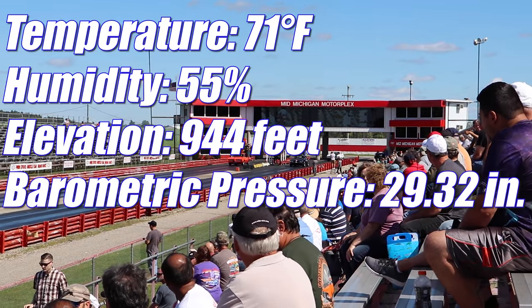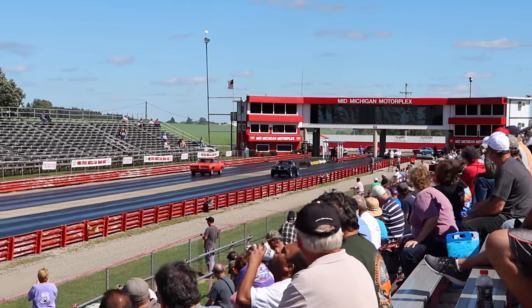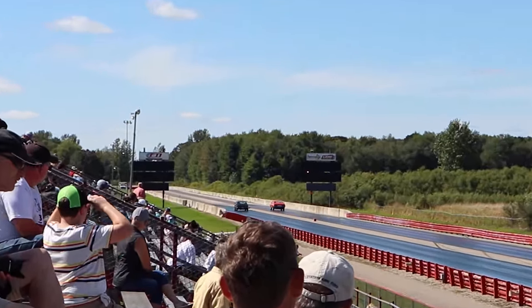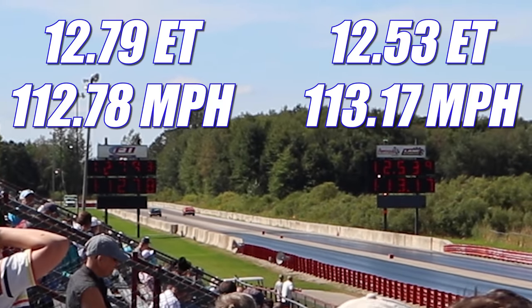At the time of filming, the temperature was 71 degrees, humidity 55 percent, elevation 944 feet, and the barometric pressure was 29.32 inches. In the first round, the Firebird ran 12.79 seconds at 112.78 miles per hour, but they got a red light, giving the automatic win to the GTO, who ran 12.53 seconds at 113.17 miles per hour.